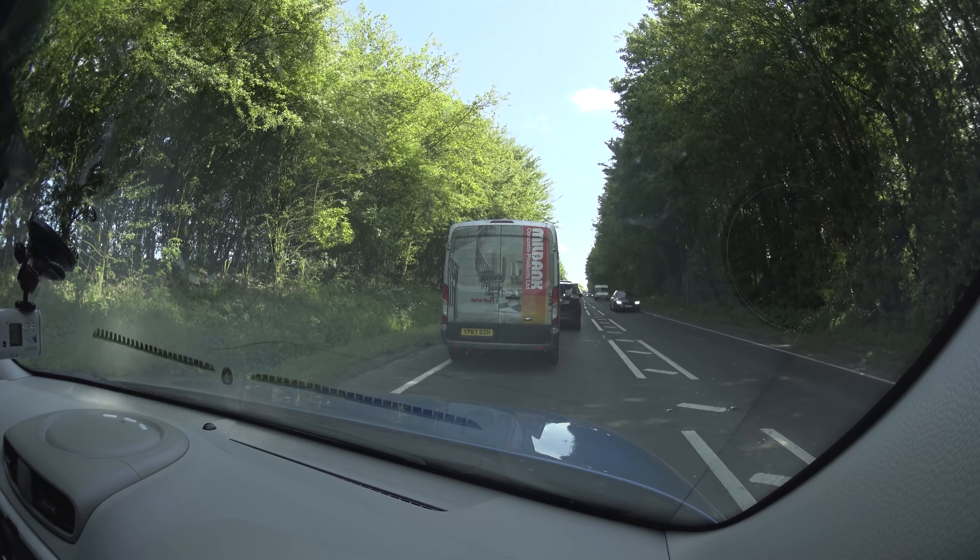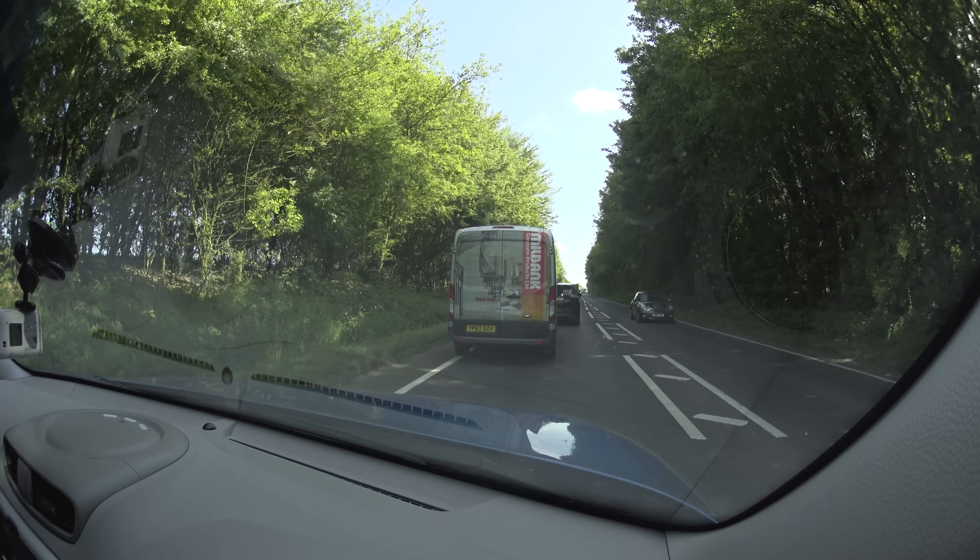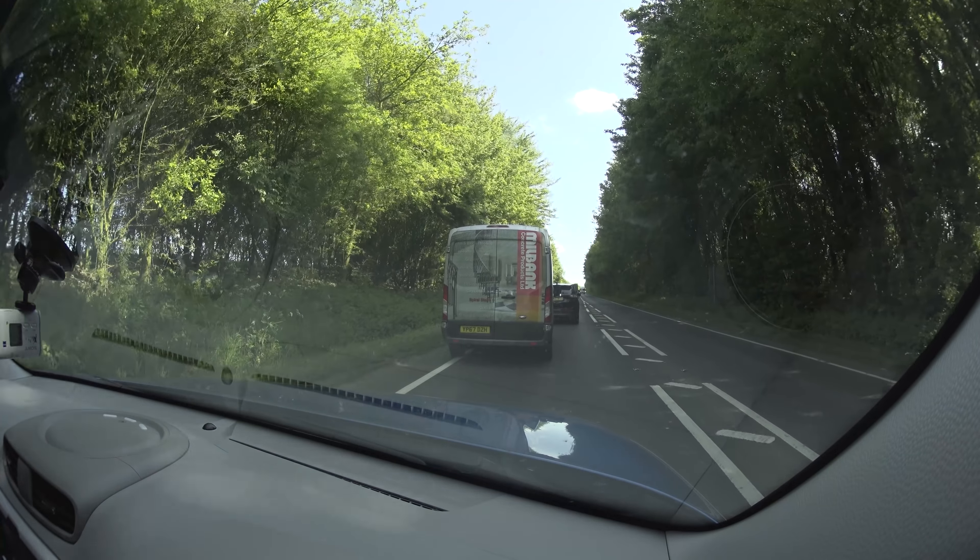You can also set the car to only charge at certain times, which is very handy. In some places in the UK you can get preferential electricity rates at night, so you can tell the car to only take electricity at a specified time. You can also tell it to set the internal temperature to your preferred setting for a certain time, which is quite funky. I know a few cars do that now, but it's usually from a higher-end vehicle. EVs are at least £10,000 more expensive because of that EV element, so it's nice to see tech like this making an appearance.